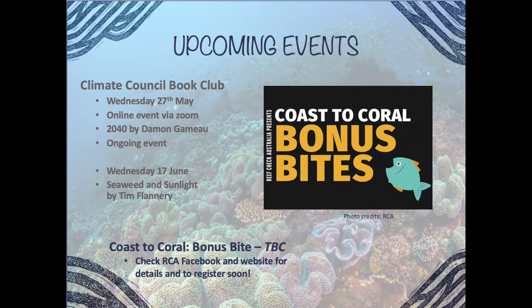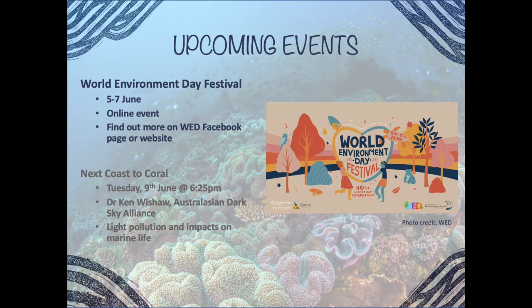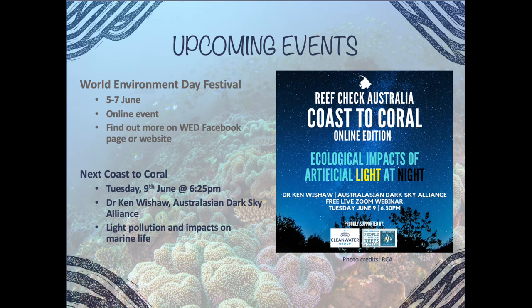World Environment Day Festival, usually held at Cotton Tree, is going online this year running from Friday the 5th of June through to Sunday evening, with breakout groups and different events — check their website or Facebook page for details. Our next Coastal Coral Talk will be presented by Dr Ken Whishaw from the Australasian Dark Sky Alliance on light pollution and its impact on marine life.